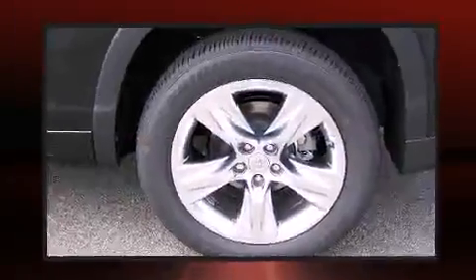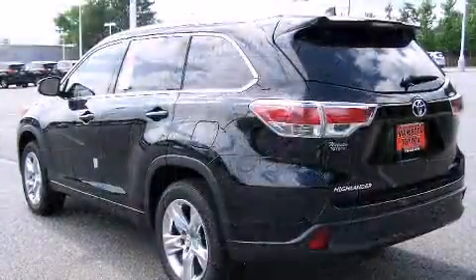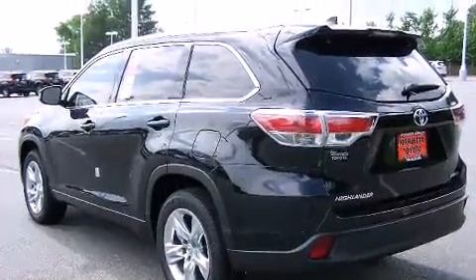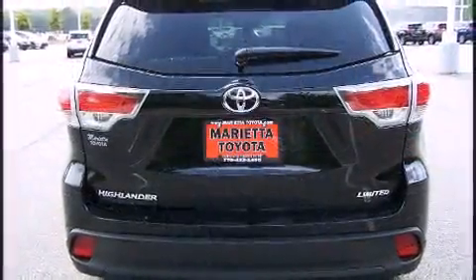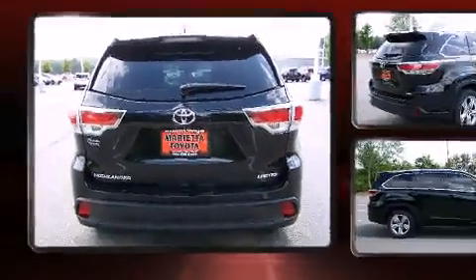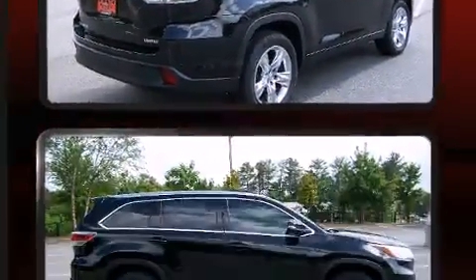Toyota prioritized practicality, efficiency, and style by including a blind spot monitoring system, a power rear cargo door, lane departure warning, remote keyless entry, and power seats. Features such as automatic climate control and leather upholstery prove that economical transportation does not need to be sparsely equipped.